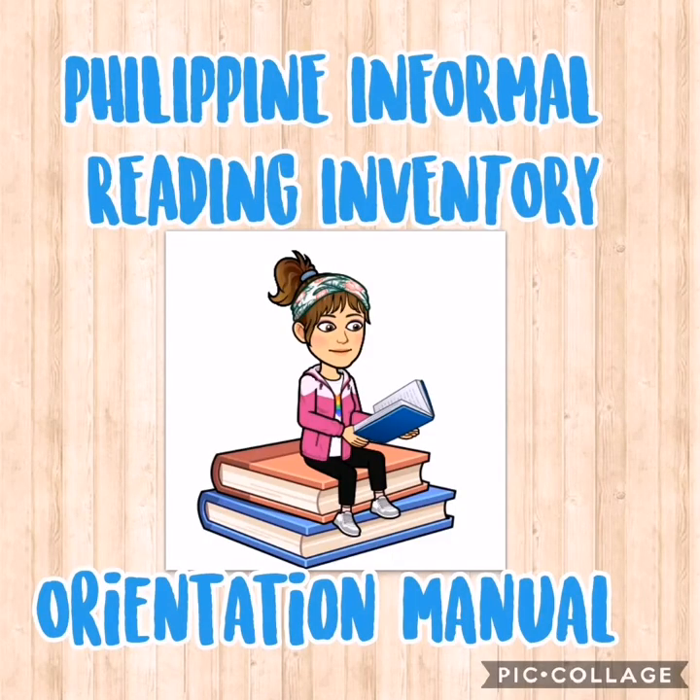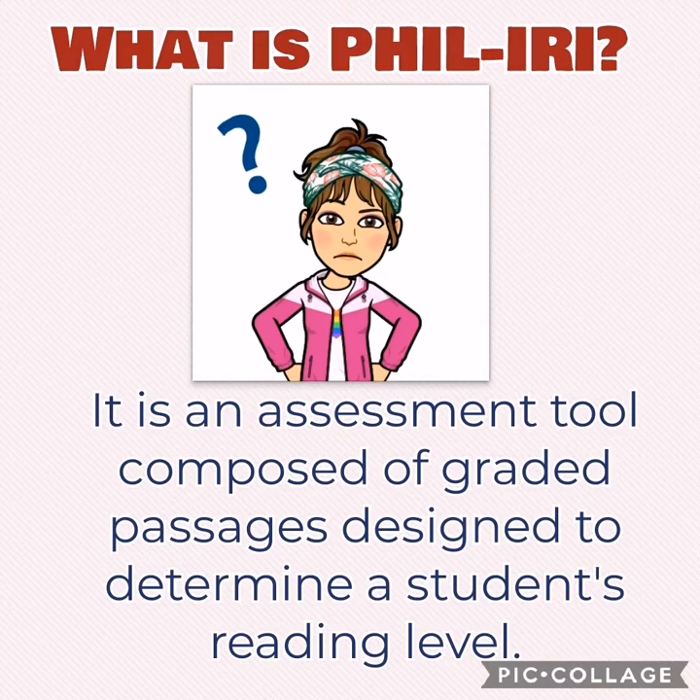Feel Eerie stands for Philippine Informal Reading Inventory. It is an assessment tool composed of graded passages designed to determine a student's reading level.